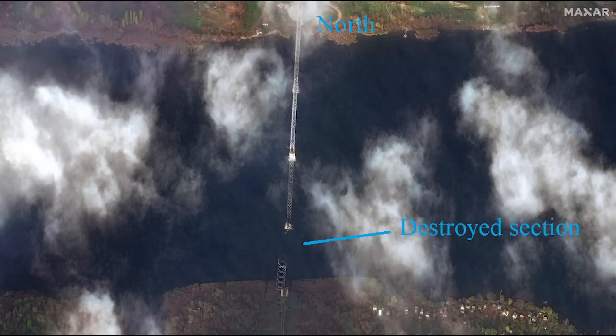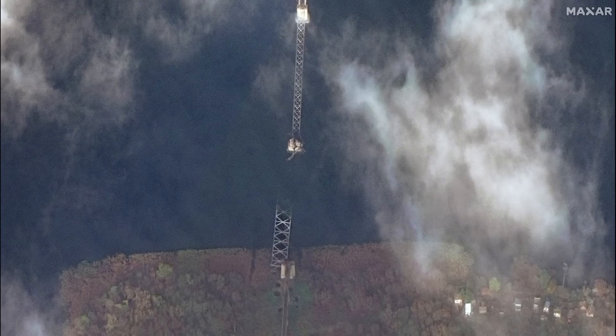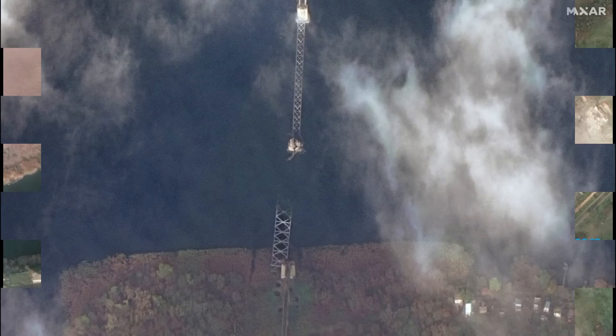This next image is of the railway bridge. We can see that the destroyed section is the southern portion of the bridge. Again, it clearly now can't be used. Though, as with the Antonovsky Bridge, it was too weakened before to support vehicles anyway, so Russia wasn't using it nor could Ukraine use it.